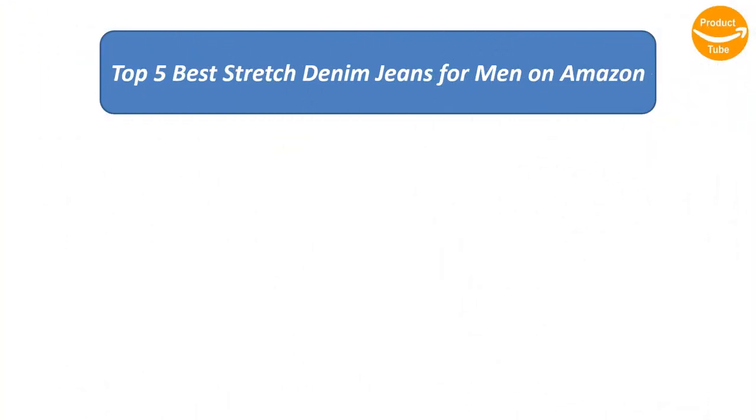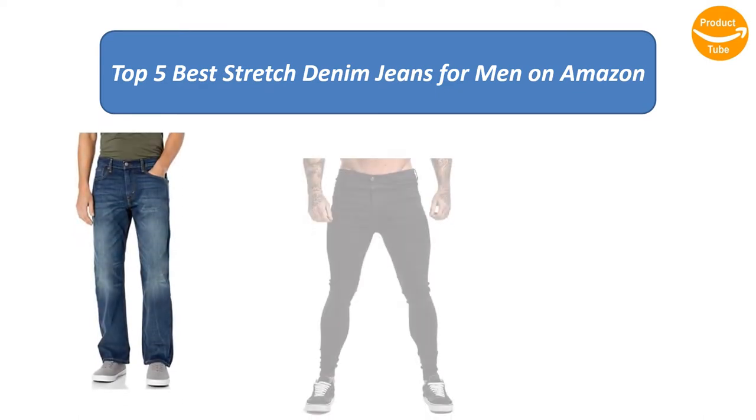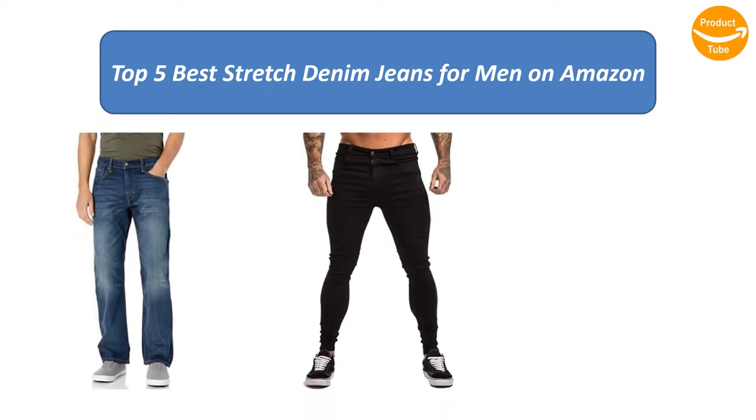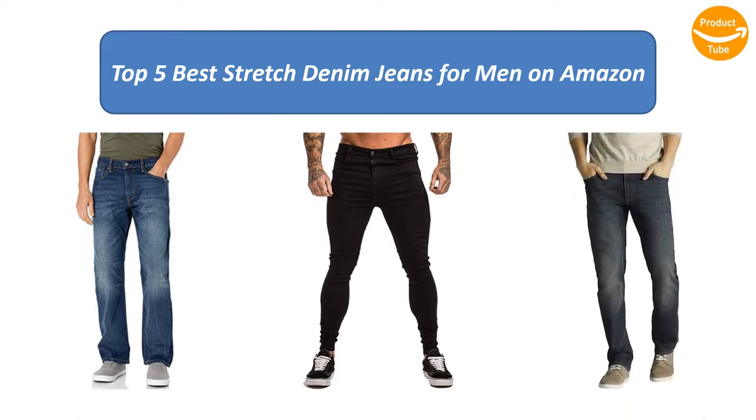We analyzed consumer reviews to find the top rated stretch denim jeans for men on Amazon. Find out which products scored highest — here are the top five best stretch denim jeans for men on the market.